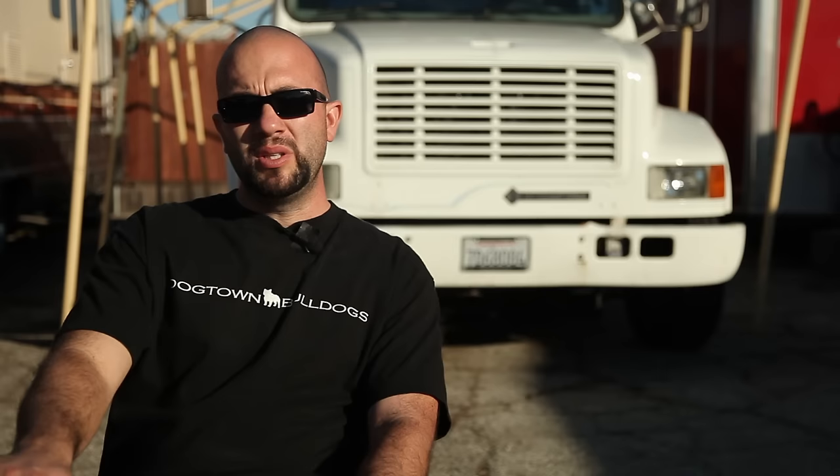I focus more on the blues. I breed more of the blues — because I like blue. I think the blue Frenchies look pretty awesome. A lot of people are into the blue and tans, the sables. I like just the blue brindles.